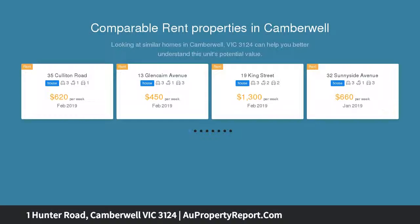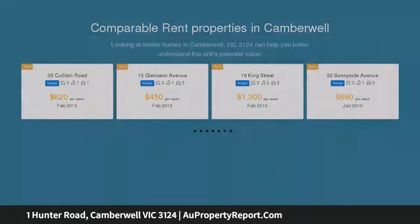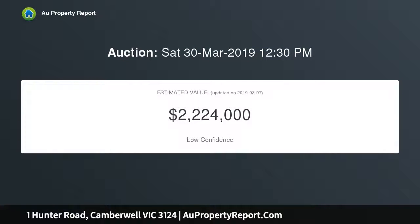This captivating period home encompassed by established gardens has been enjoyed by generations of the one family for over 60 years and now provides a range of options to take full advantage of its wonderfully wide deep allotment to enhance, renovate or extend.